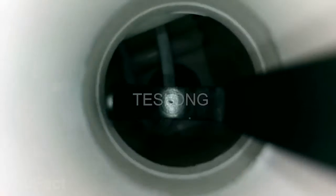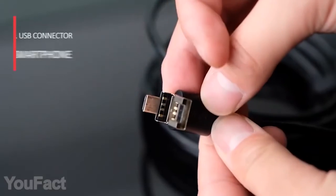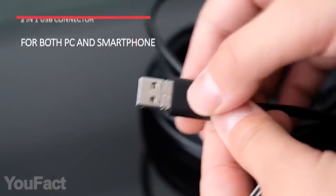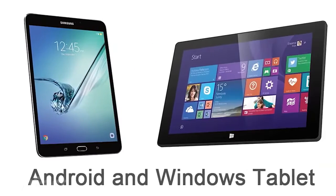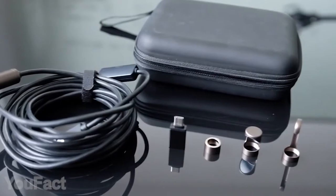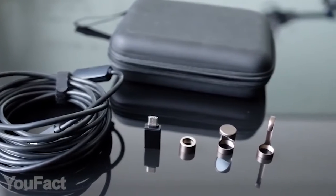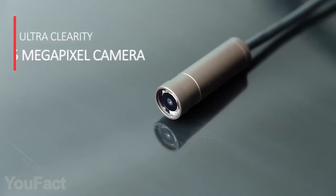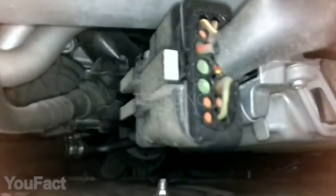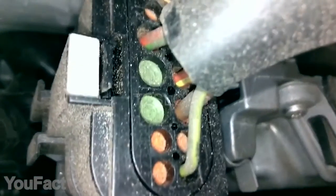If you want to inspect your car engine, pipes, or any other place where the human eye is helpless, you need a good endoscope. This one supports both full-size USB and micro-USB connection to work with smartphones, tablets, and PCs. The flexible structure allows you to easily expand the cable length up to 16 feet. The 5-megapixel HD camera module ensures a clear and detailed image so you can see the tiniest pins on the chip.